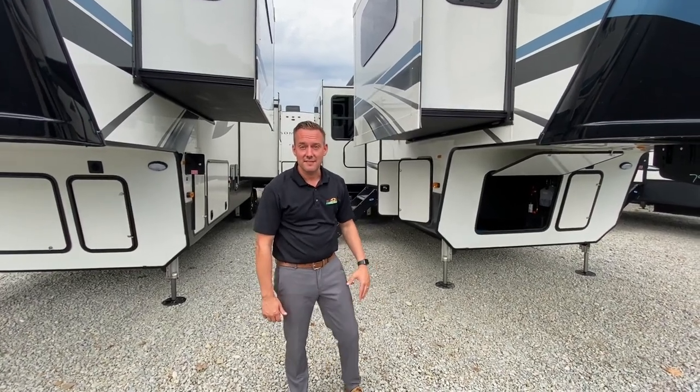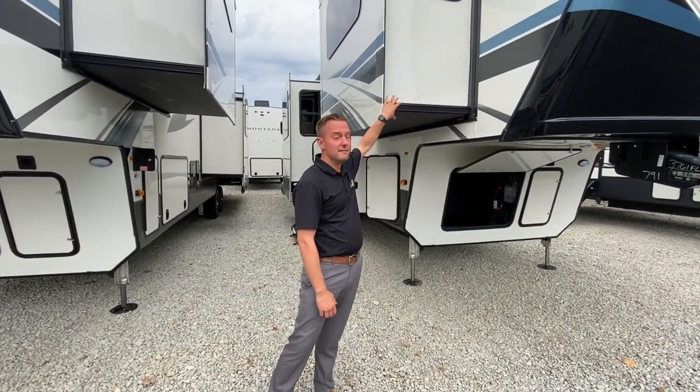Hey guys, welcome to Feature Friday. My name is Jason and this is a new Montana 3761 FL.